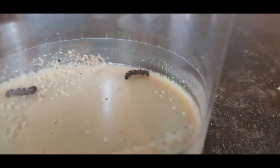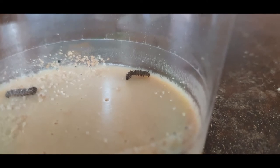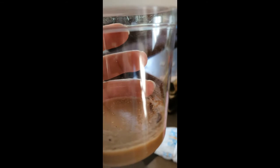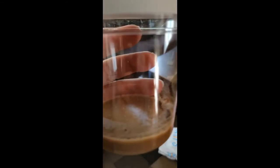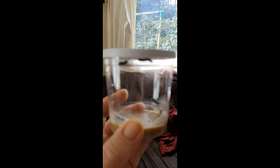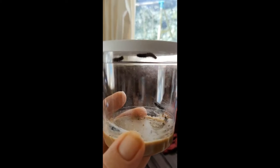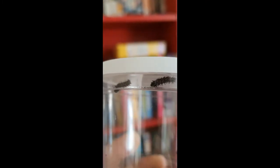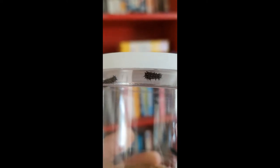A little tiny caterpillar chomping. Day 3 and we have one little climber and the rest are all lying down, and they've got all the silk around them. We've got a lot of movement today, look at them. Look how big my little caterpillar is, heading for the roof.